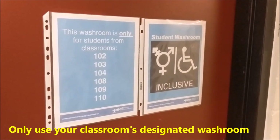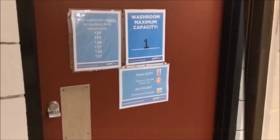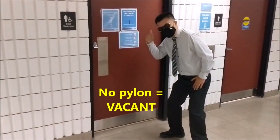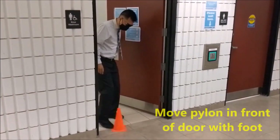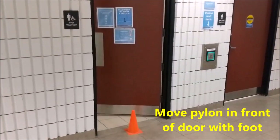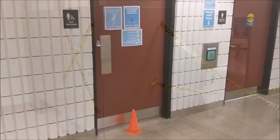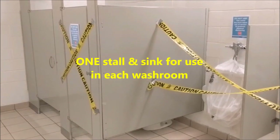Pay close attention to the washroom signs. Your classroom will be assigned one washroom in the entire building. The washroom capacity is one at a time. First, check to see if there's a pylon in front of the door — if there's no pylon, you're in business. Then move the pylon in front of the door with your foot to indicate the washroom is in use. Please note that there is only one stall and one sink available to use in every washroom.